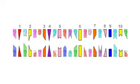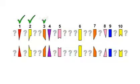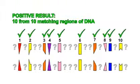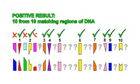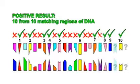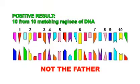Other labs test between 8 and 16 regions of DNA, and although statistically they should get the right answer most of the time, there is a risk of a false positive — such as in this example. The lab has found 10 out of 10 matching DNA regions, giving the client a positive result, when in fact this man is not the father.